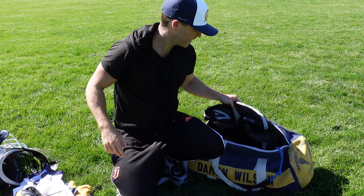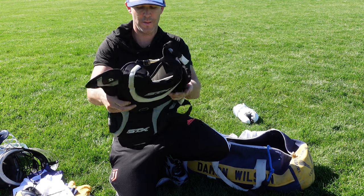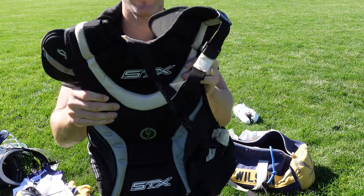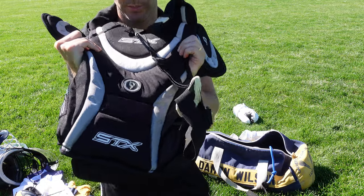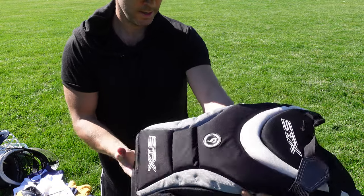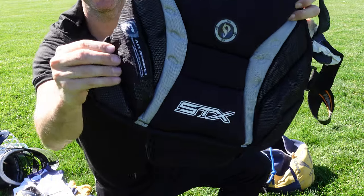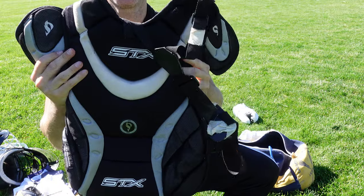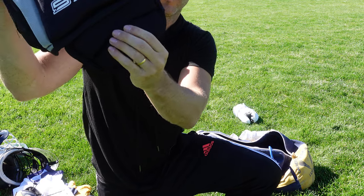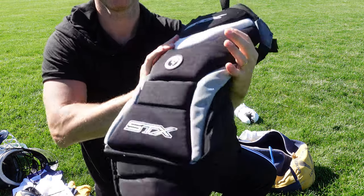Next up is this old STX chest protector. It has an additional heart piece, so it's probably not street legal since it hasn't been approved. I think the label says 'STX Flex Ergonomics' — I think that's just describing the design. It has some shoulder pieces and a removable groin piece if needed. Pretty lightweight and compact overall.